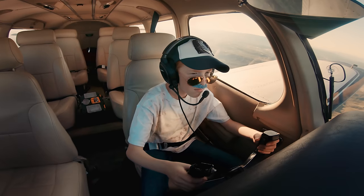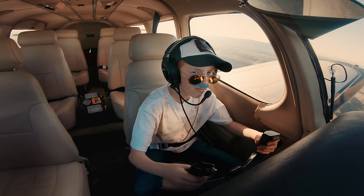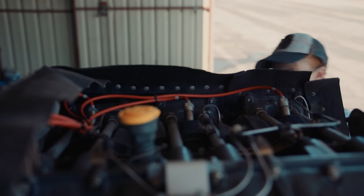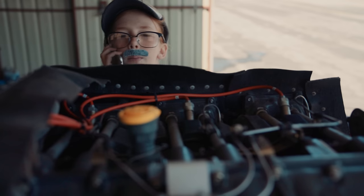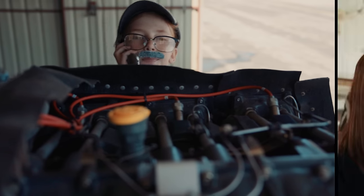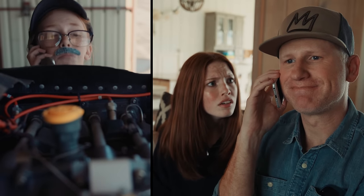Don picked up the plane and flew it home to his place in Florida and began the work. The first thing to do was deal with the engine. He said it made great power on the flight from Tennessee and I could probably get a lot more time out of it. But I said, my family is going to be riding in this thing — let's just overhaul the engine. And he was like, okie dokie.